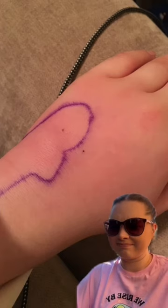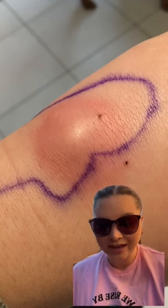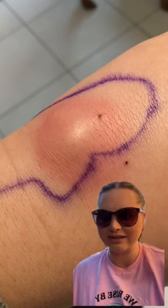An hour or two later my whole hand was red and swollen. I then had even more antibiotics — they were literally just pumping them into me at the hospital. The redness went down a bit but not totally. It was still really bad.